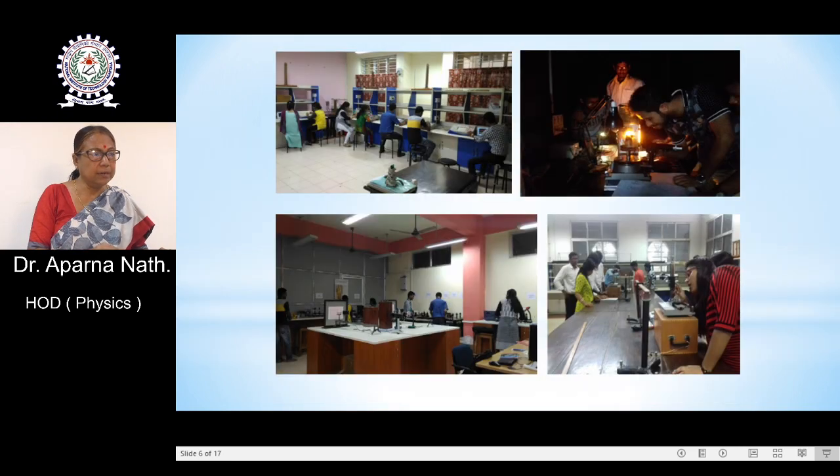These are glimpses of photographs of students performing experiments in the laboratory. The faculties of the department are involved in active research with different specializations, for example, liquid crystal, sensor and hybrid photovoltaic cells, nanoscience, magneto-electric coupling, and experimental plasma physics.